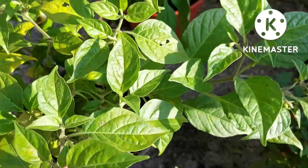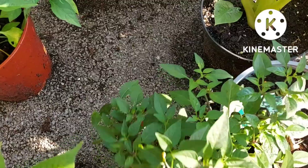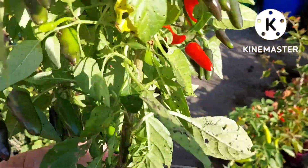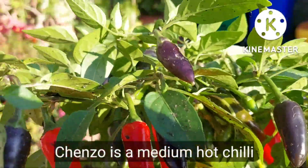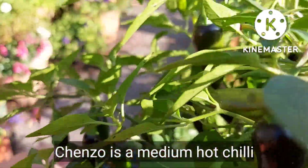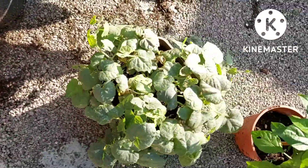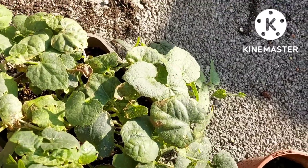This variety is called Chenzo — I got this as a small plant and it's covered in little black chilies. They're not very hot, sort of a mildish chili. And down there I've got the pottle, or the pointed gourd, next to it.